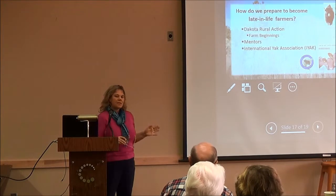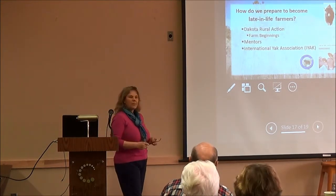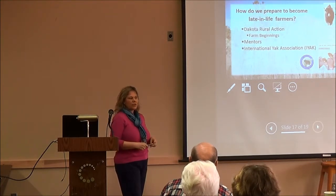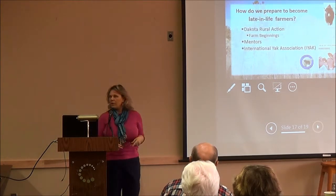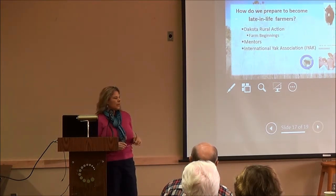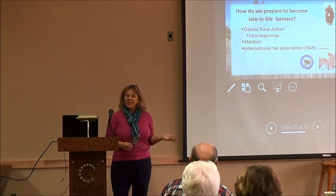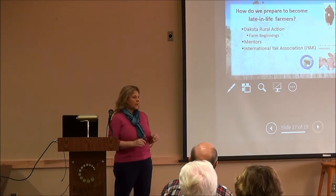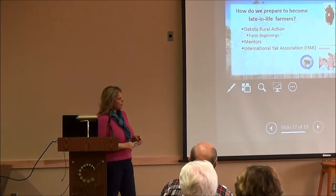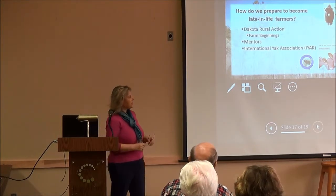In our class there's another couple about our age, but the rest are really young people starting with a few to 10 acres doing produce. One young family is looking at raising hogs. There are also a couple of couples from the base who are part of a warrior farmer network. It's really been a good experience.